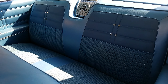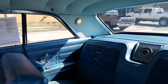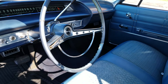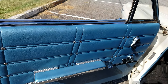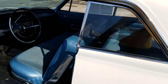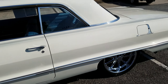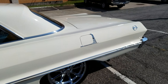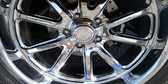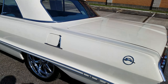Excellent on the upholstery and in super condition, as you can see. Power everything — door panels. Absolutely stunning coupe, to say the least. Chrome is in great shape.